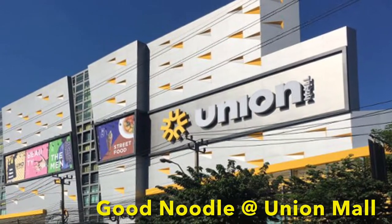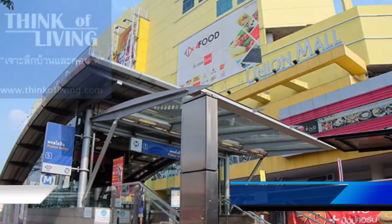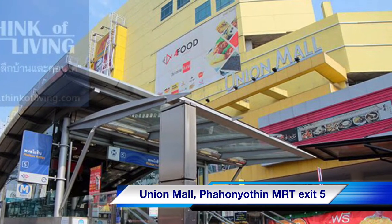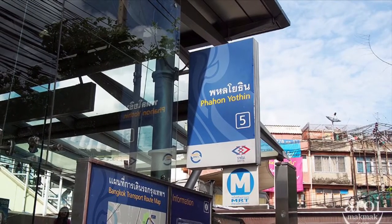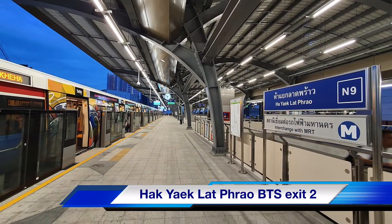This noodle shop is located at the Union Mall, which is near the Jatujak area. If you're going by MRT, go to Phahonyothin station and exit from exit five to Union Mall. If you want to go by BTS, go to Hatyai La Prao BTS station and exit from number two.